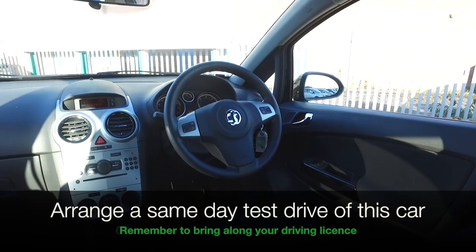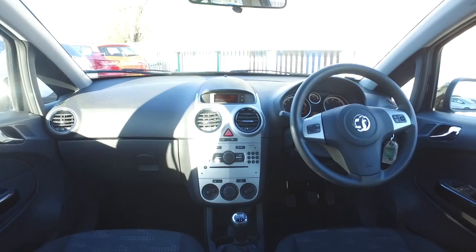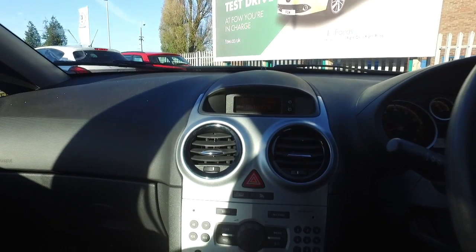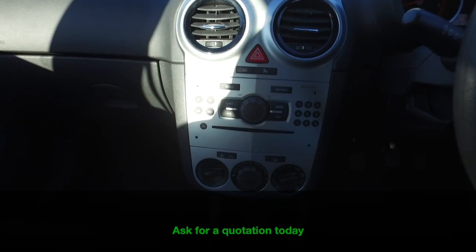The 1.2 engine returns about 50 mpg combined, and there's a nice interior with some nice cloth seats. We've got air conditioning, a CD player with MP3 connectivity — sounding good.